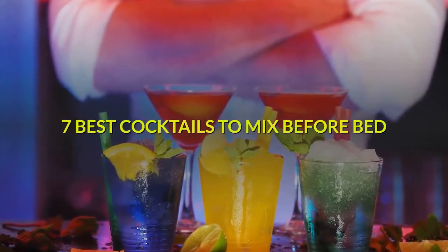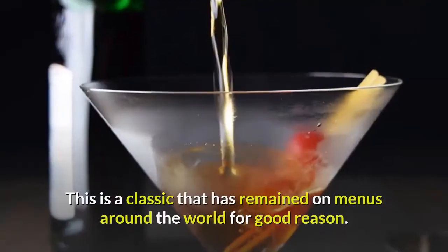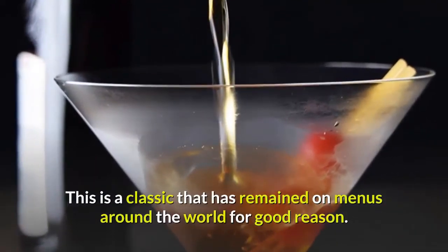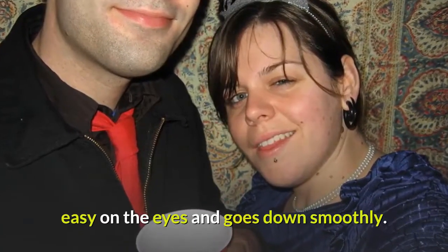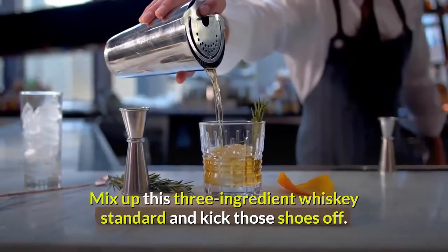7 Best Cocktails to Mix Before Bed. 1. Manhattan — this is a classic that has remained on menus around the world for good reason. It's easy to make, easy on the eyes, and goes down smoothly. Mix up this three-ingredient whiskey standard and kick those shoes off.